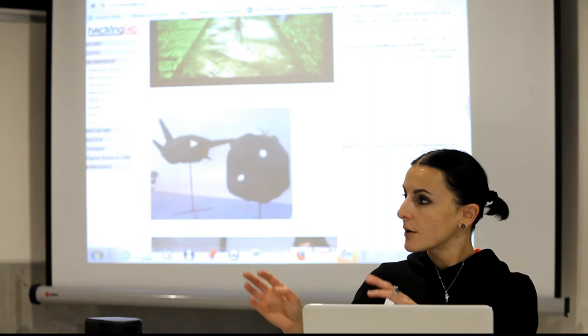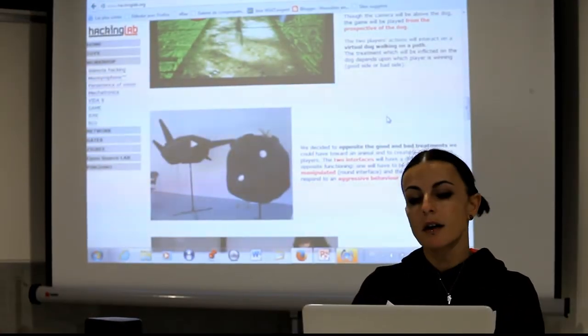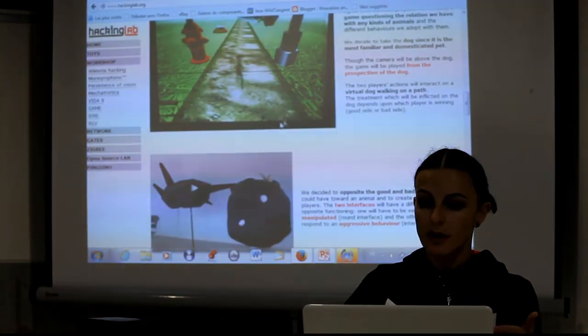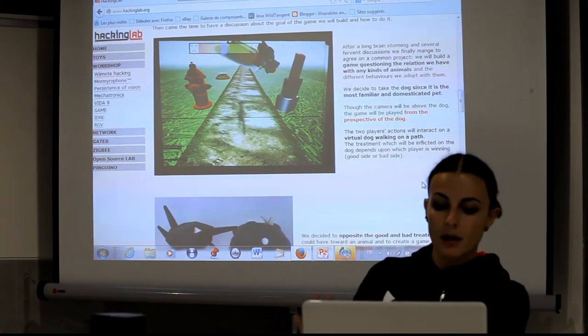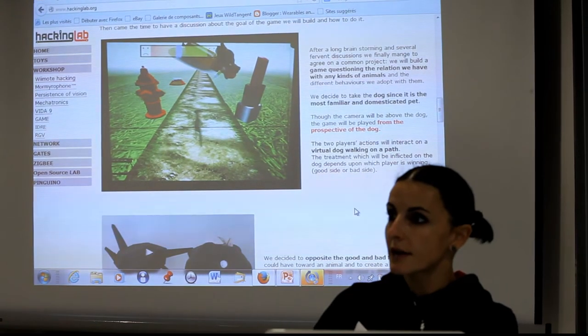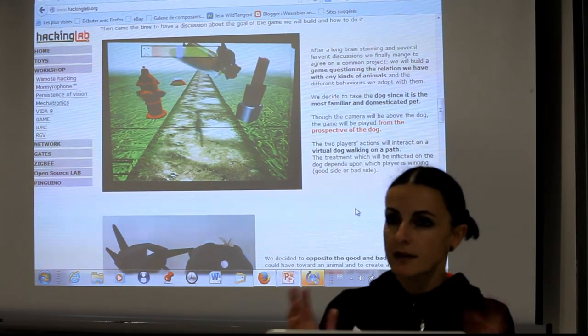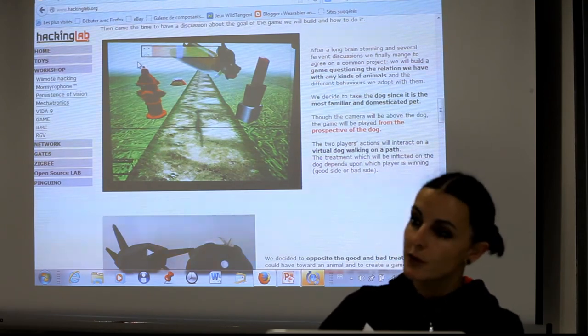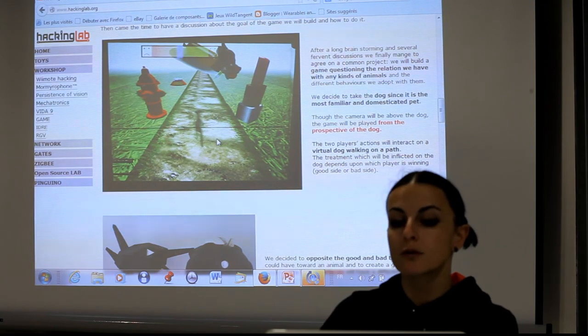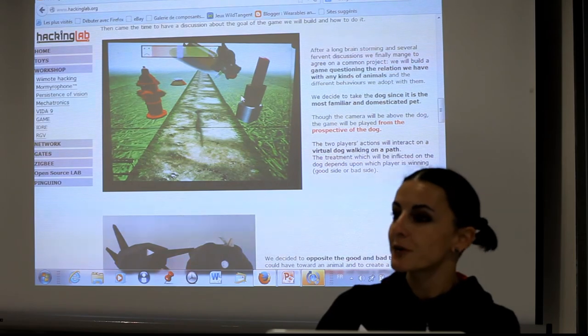Another example was a real game with a big interface. We created a game with two interfaces where you have to be tender with one and really violent with the other, based on the idea of the different ways you treat a dog. The dog walked along a path and two opponents played with each interface. You had light sensors and tilt sensors with mercury switches — if you were really tender, the dog could get food and pets, but on the other side it was transformed into a bad laboratory experiment.